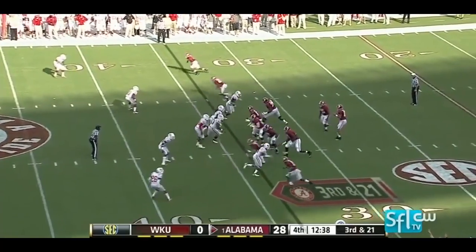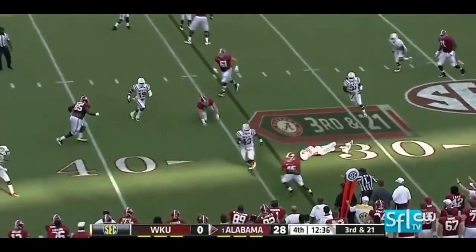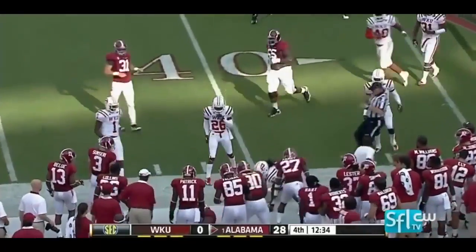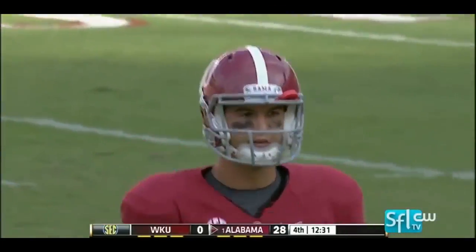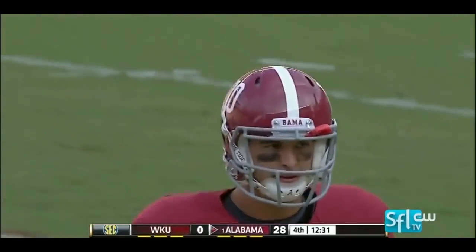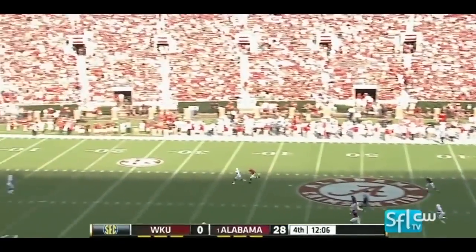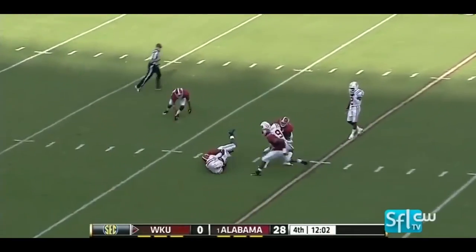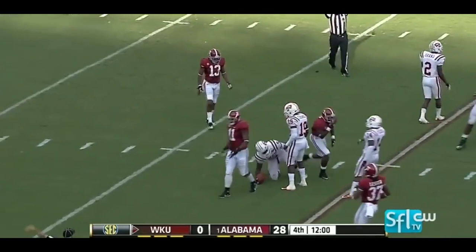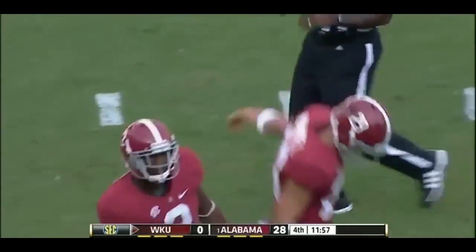Conservative play call here. One broken tackle and that's all as Fowler, their versatile fullback, is knocked out of bounds by Jamarcus Allen — a pickup of six. From inside the 20, not a good decision by Antonio Andrews as he is pummeled as soon as he grabs it.